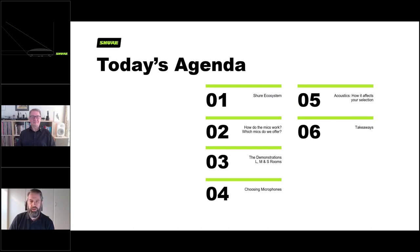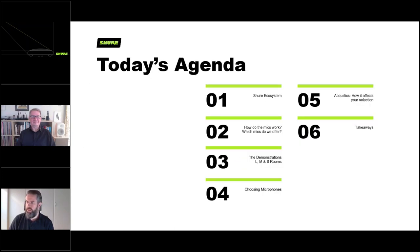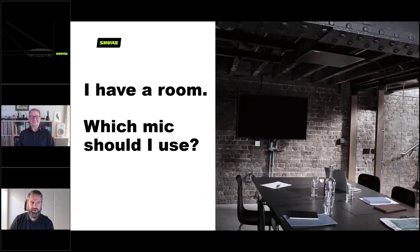Let's quickly go through the agenda. We'll begin with a rundown of the Shure ecosystem and products. Second, we'll go through the different mics and how they work. After that we'll show you videos demonstrating the microphones in different sized rooms. Section four will cover how to choose the right microphone for your room. Section five will discuss acoustics and how they affect your choices. We'll finish with key takeaways and then questions and answers.